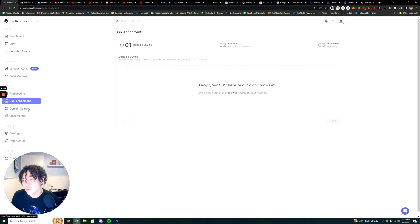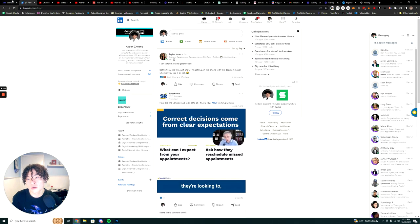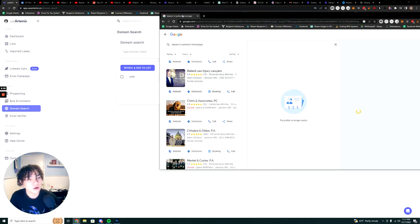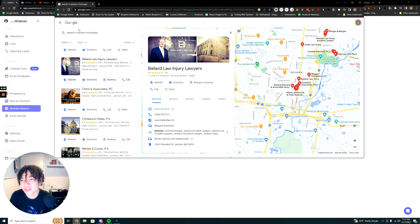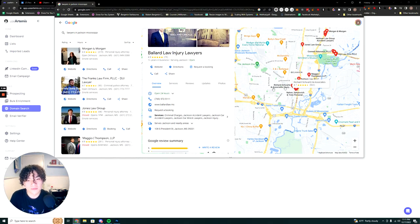That's how you prospect off the platform. You can also search by domain. Let's say I wanted to find companies by searching Google Maps — for example, lawyers in Jackson, Mississippi. I can pull up a whole list of companies there.